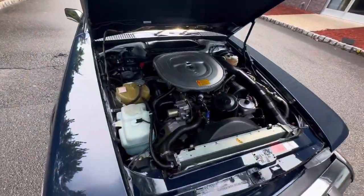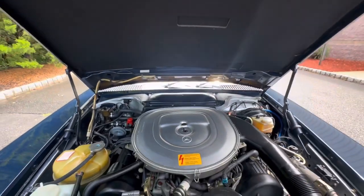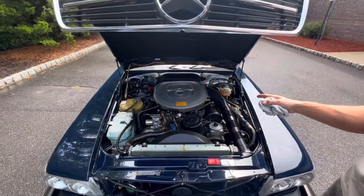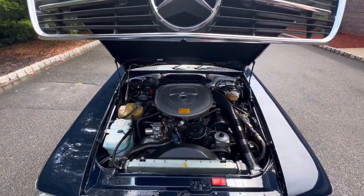You can see the engine bay is extremely clean and all original. We just had a brake fluid flush, we just had the oil changed, we just had an air filter put in. It has a new fuel filter and we just did a complete tune-up on the car.